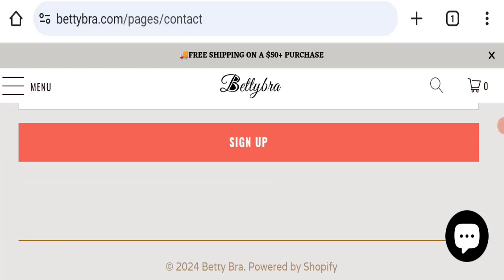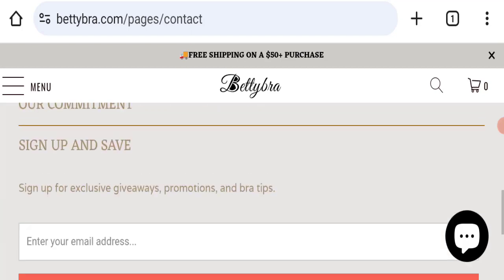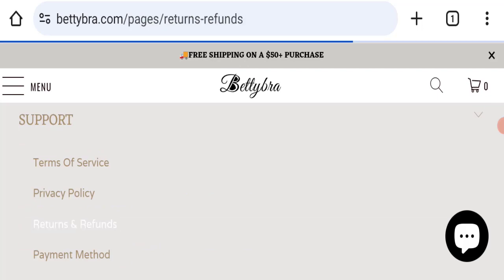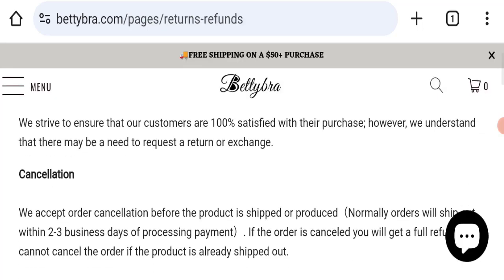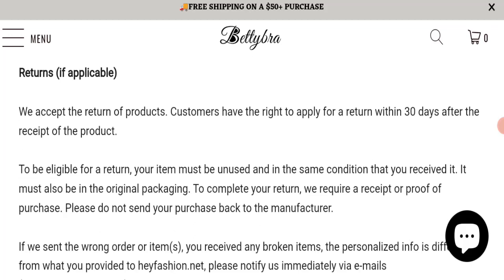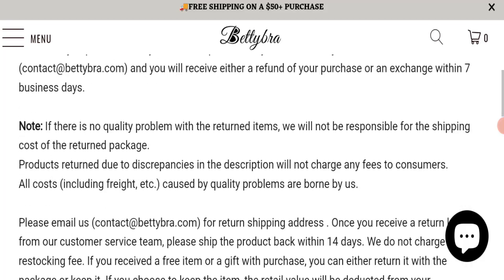Next we will check the return and refund policy of this website. If we talk about the return and refund policy, you have a total of 30 days to apply for a return or refund, and after 30 days you will not be applicable for it.